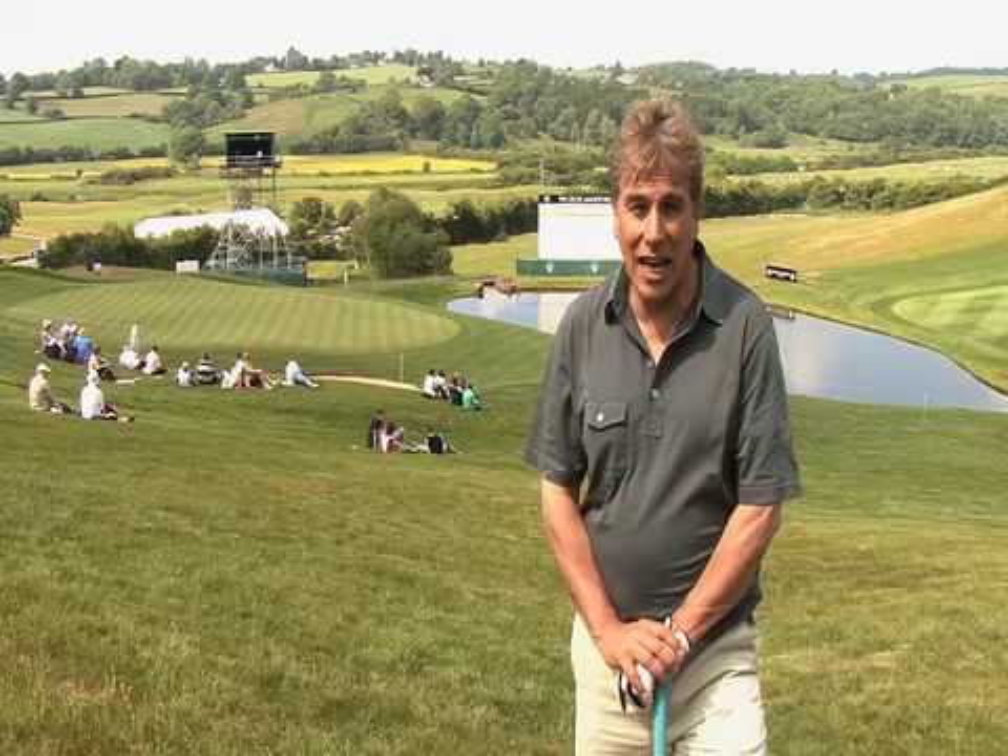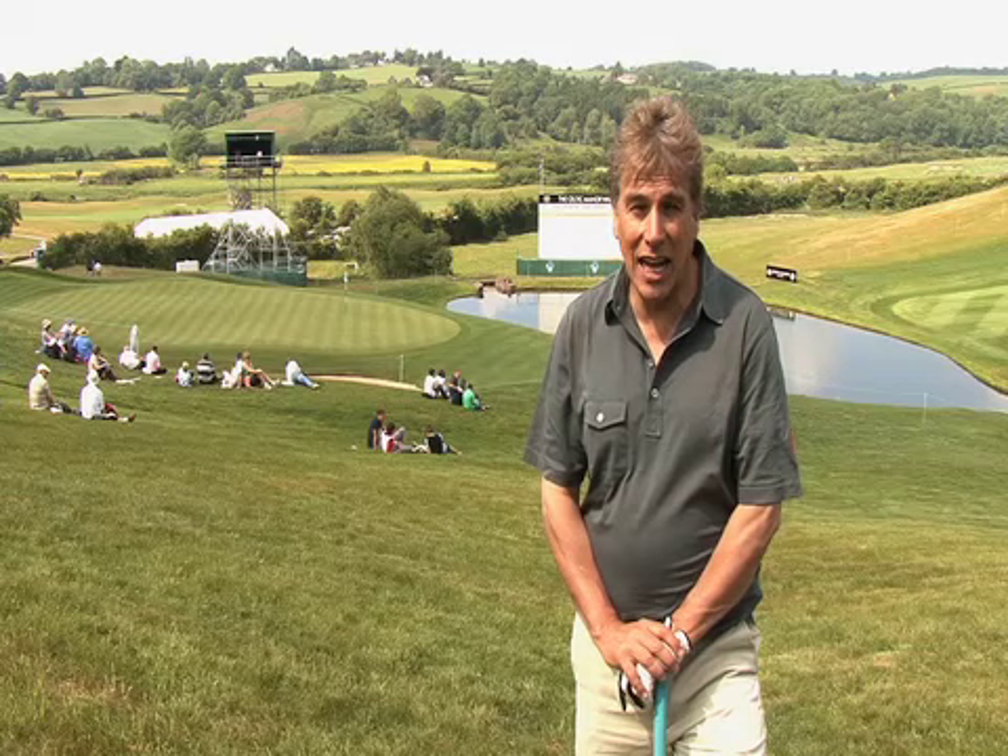Well, challenging is certainly one word to describe this course, but it was a fair challenge and it's a magnificent championship arena. And if you get the chance to come and play here, you really ought to take it.